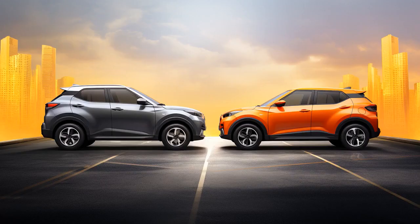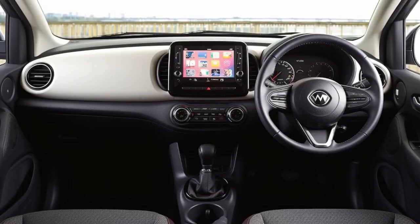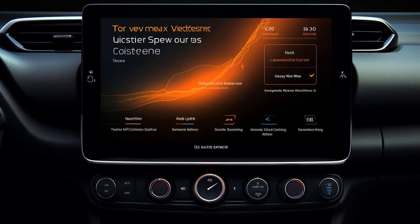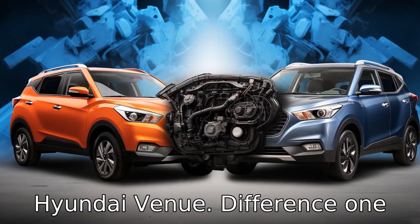Why don't Nissan Kicks and Hyundai Venue ever play hide-and-seek together? Because the Nissan always kicks and the Venue never hides — it's always available for events. And now let us look at 11 critical differences between the two. Let's compare the differences between the Nissan Kicks and the Hyundai Venue.